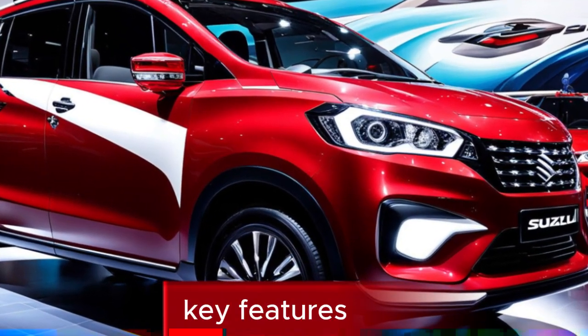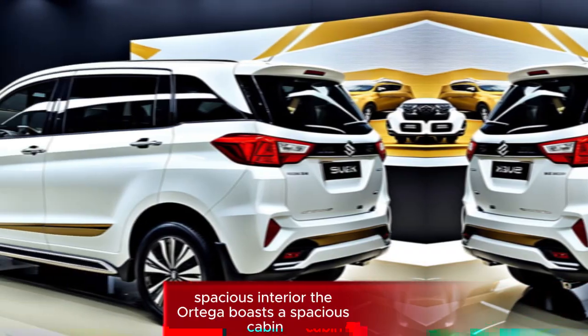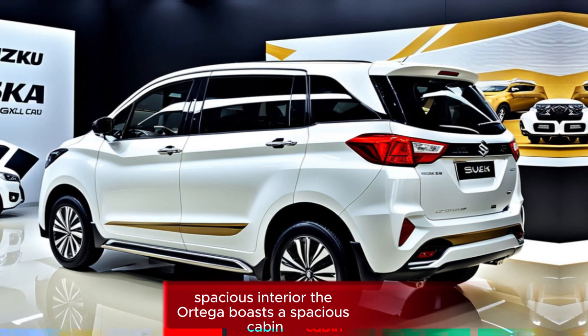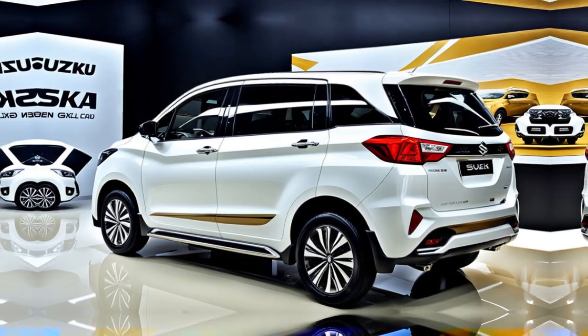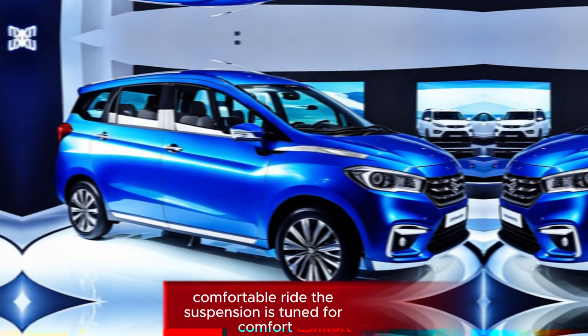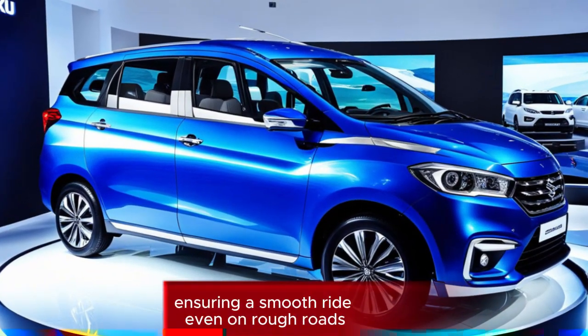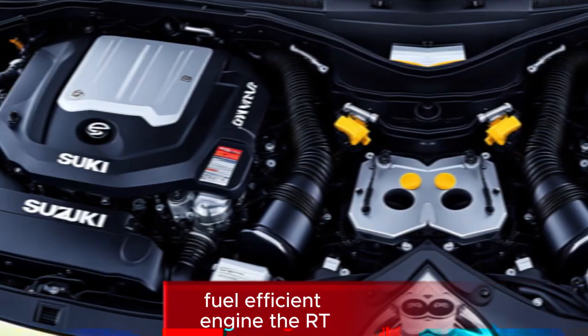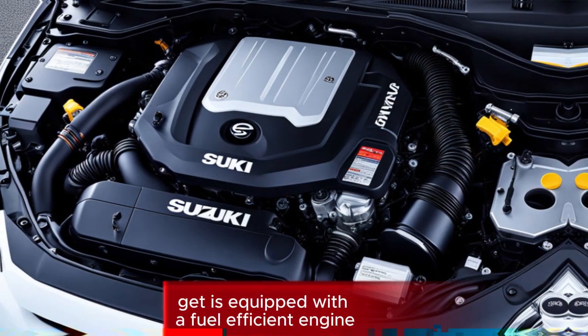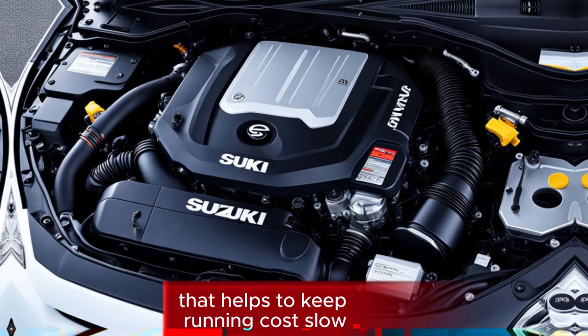Key features. Spacious interior: the Urtiga boasts a spacious cabin with ample room for 7 passengers and plenty of cargo space. Comfortable ride: the suspension is tuned for comfort, ensuring a smooth ride even on rough roads. Fuel-efficient engine: the Urtiga is equipped with a fuel-efficient engine that helps to keep running costs low.